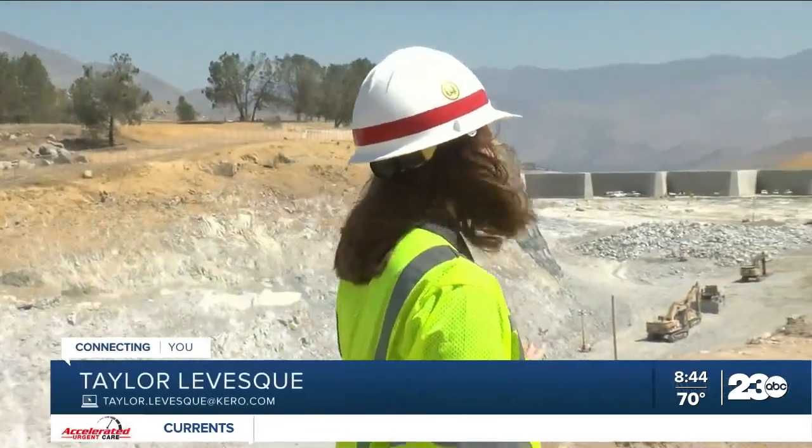This is the Isabella Dam Safety Modification Project behind me. In the early 2000s, a study found several failures, and since 2018, crews have been making major improvements to the existing dams.